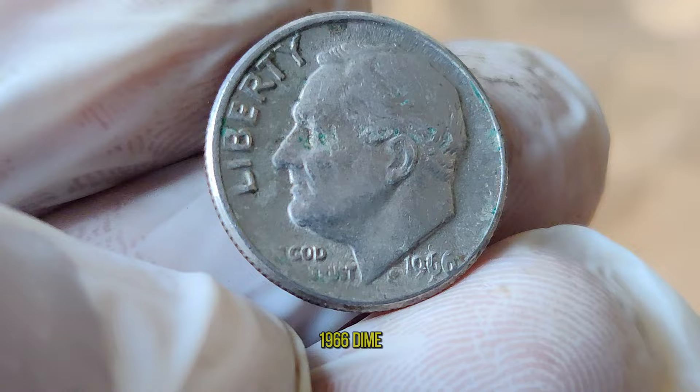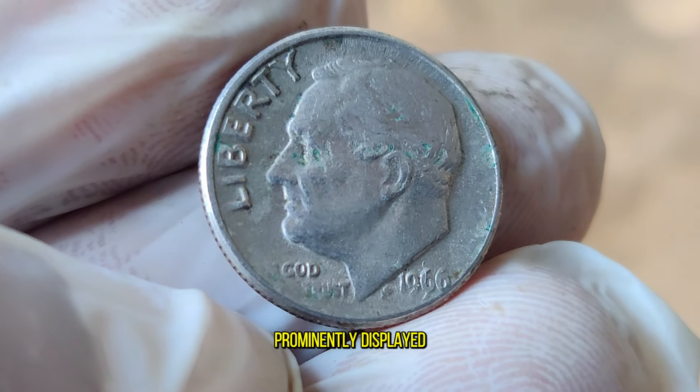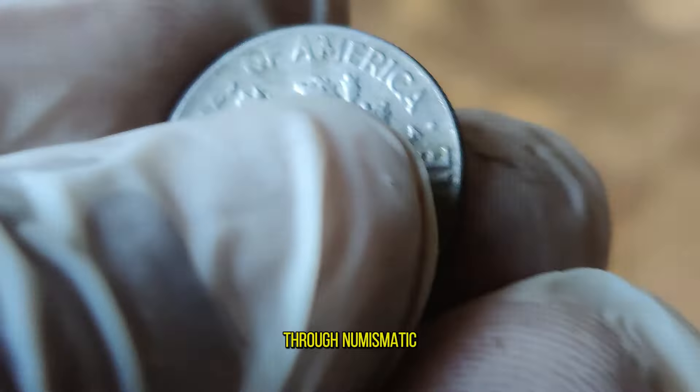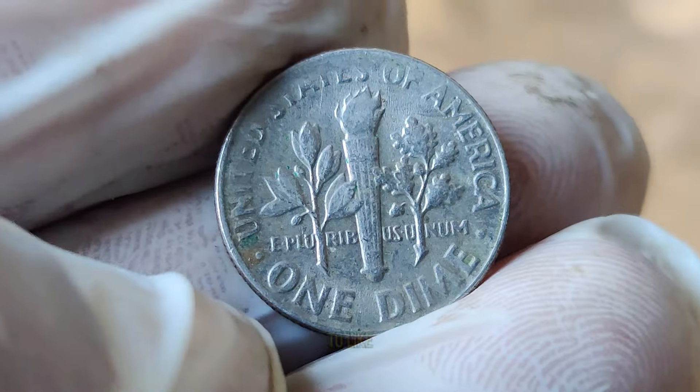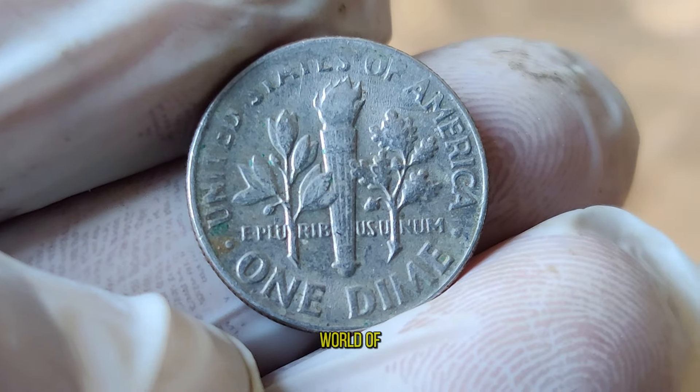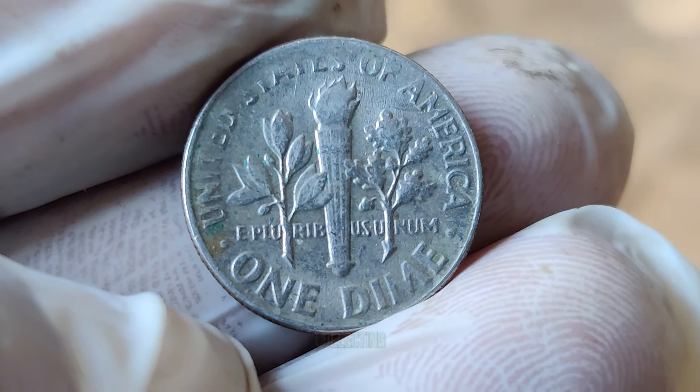With the 1966 dime prominently displayed, thanks for joining us today on this exhilarating journey through numismatic history. Don't forget to like, share, and subscribe for more intriguing insights into the world of coins. Until next time, happy collecting!